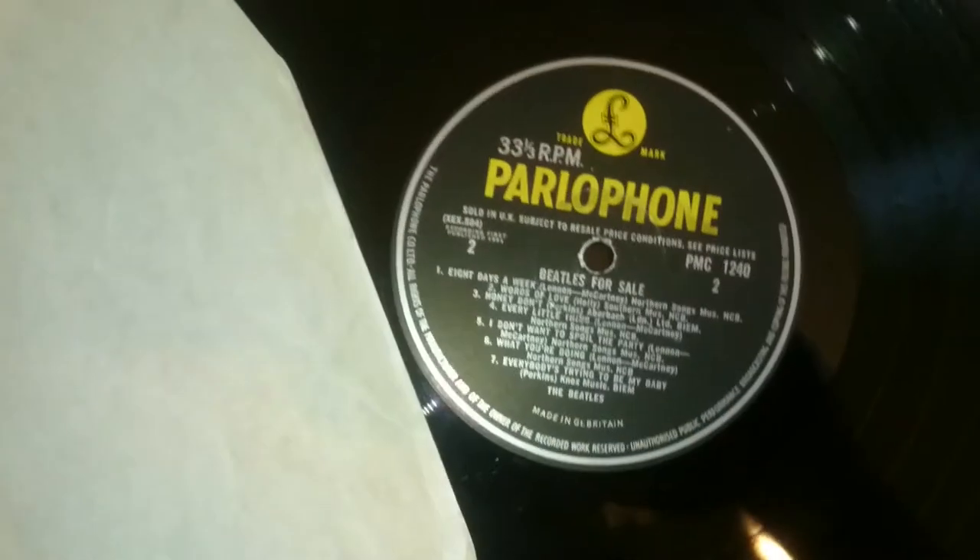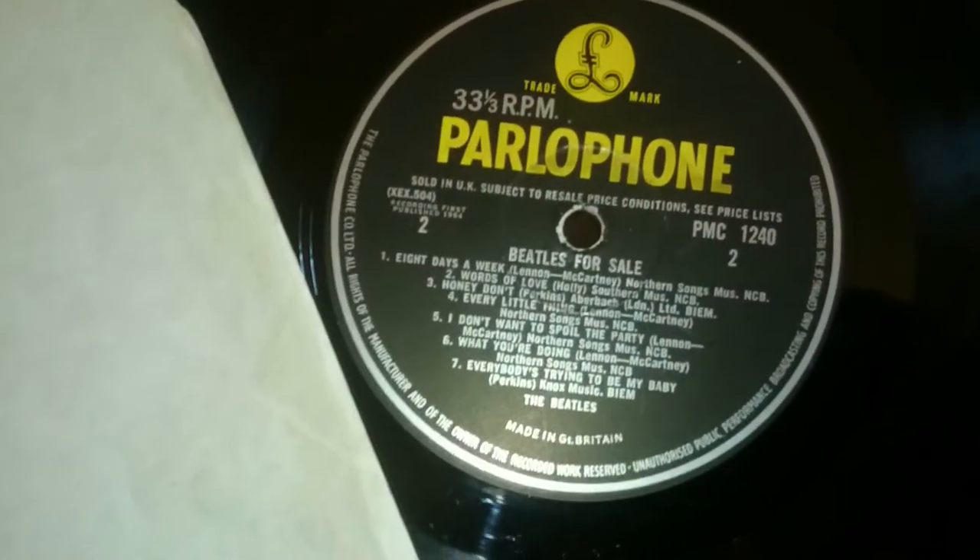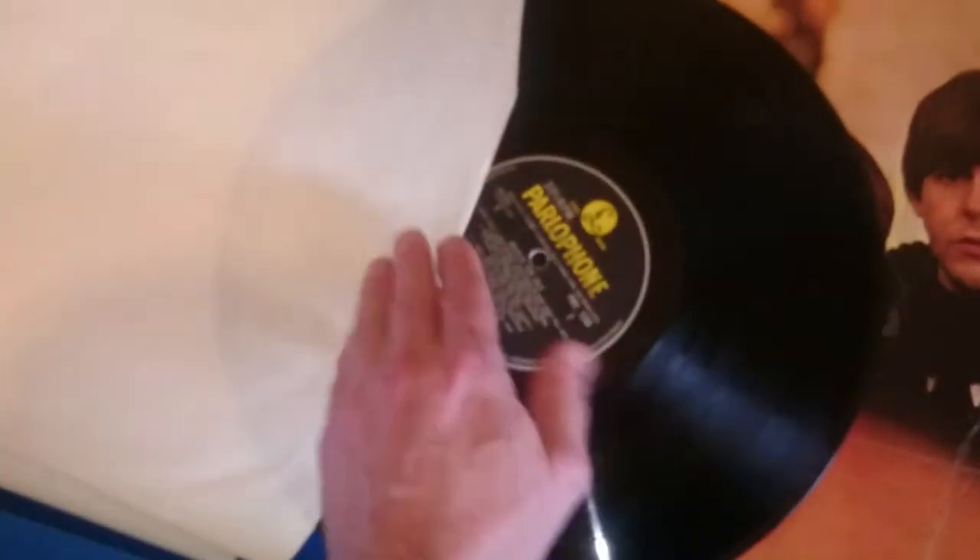Not bad condition, not perfect. As I said, I'm not into buying perfect records — I just want to get things as cheaply as possible. Let's have a quick look at this. There we go — Parlophone original there. Is that stereo or not? I'm not too sure, I'm going to have to check that out in a minute.